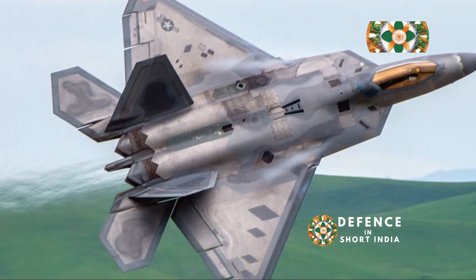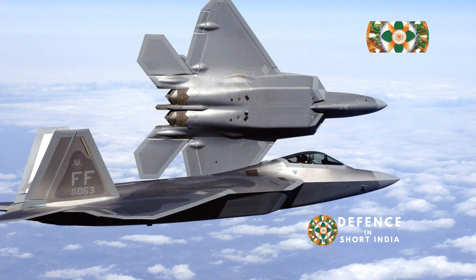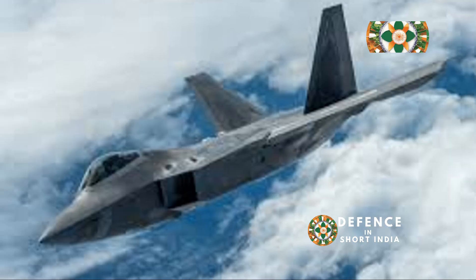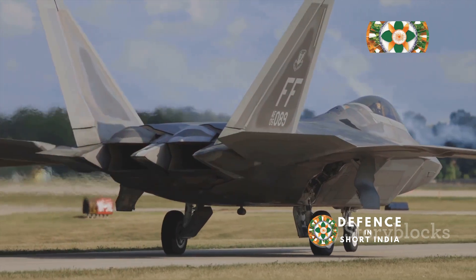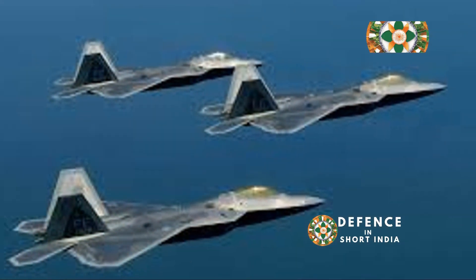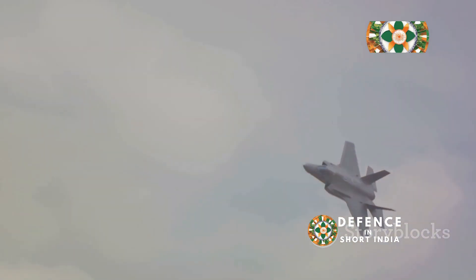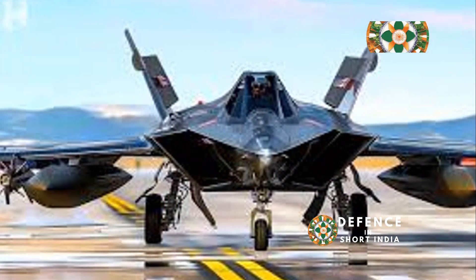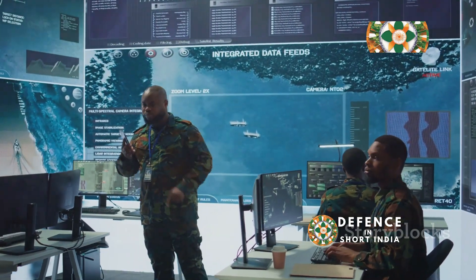The F-22 is designed to be virtually invisible to enemy radar. Its stealth technology is truly remarkable. The Raptor's shape deflects radar signals, and special materials absorb radar waves, making it incredibly difficult for enemies to detect. Imagine a ghost silently moving through the night — that's the F-22 in stealth mode. It can slip past enemy defenses undetected, giving the Raptor a significant tactical advantage.